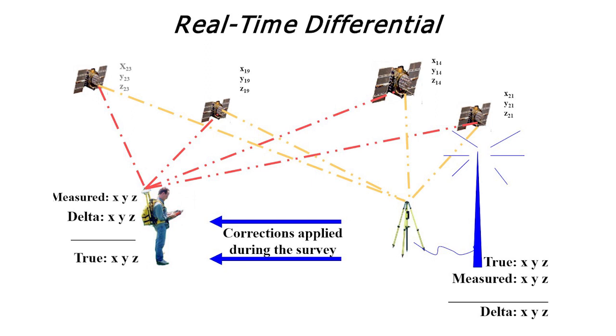Finally, this correction data is immediately sent to the user via the internet, allowing them to determine their position on the Earth within one to two centimeters in real time.